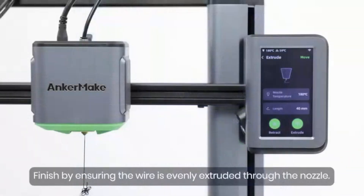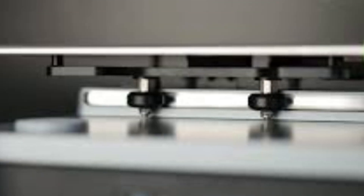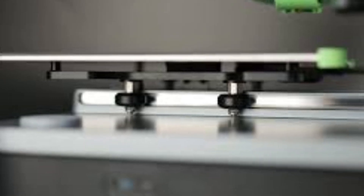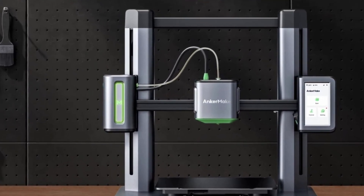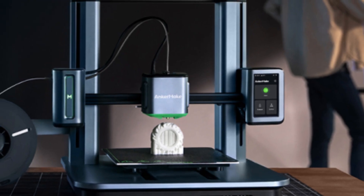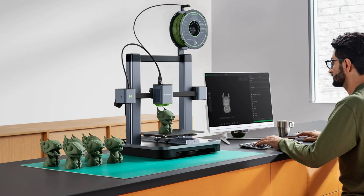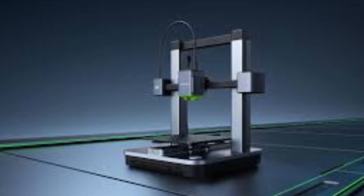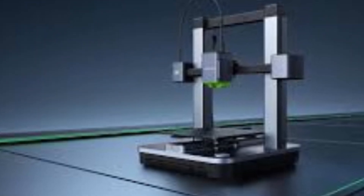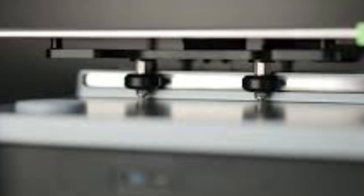The AnkerMake M5C's user-friendly app integration is another game-changer, making it easy to control and monitor prints remotely. From start to finish, the app provides clear updates and real-time footage of the printing process through an optional camera add-on — a unique feature in this price range. Anker's dedication to user experience is evident in the intuitive touchscreen, which simplifies the setup process and keeps the controls easy to navigate. The printer supports a wide range of filament types, allowing users to experiment with different materials for various projects. Overall, the M5C strikes a balance between accessibility for beginners and performance features for experienced makers, making it an ideal choice for anyone looking to expand their 3D printing capabilities.